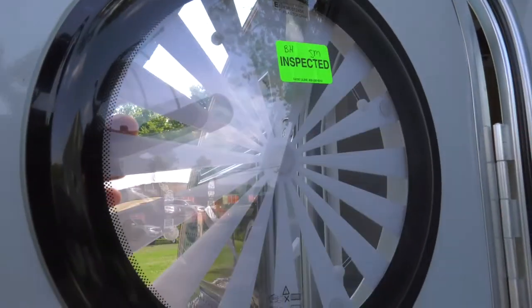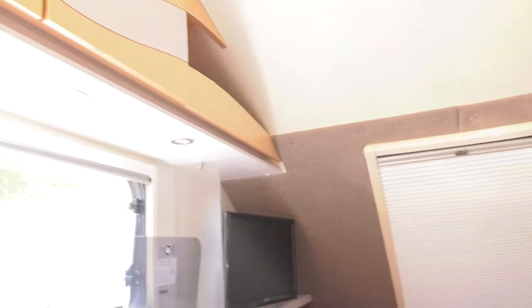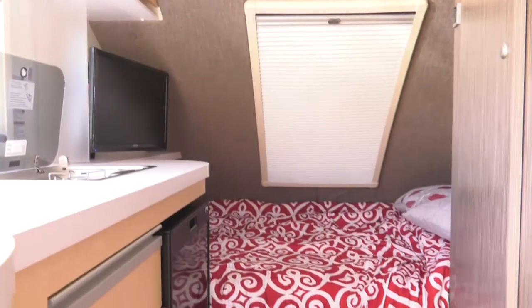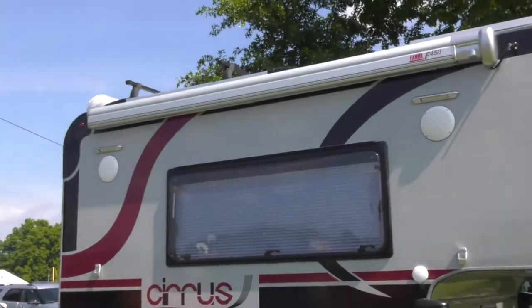Miller Trailer Sales has been recognized as one of the best in the industry for their care for their customers. At the end of the day, you take the time to listen to the customers and their needs and help them find the perfect trailer solution for them, and I appreciate it. Thank you very much.